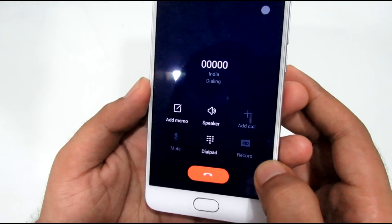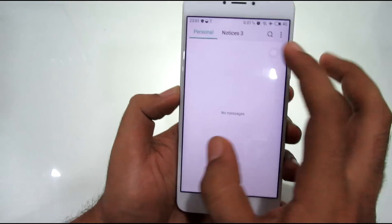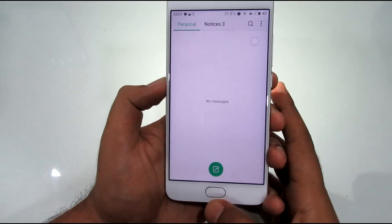Now let's talk about the call quality and signal reception. Both have been top-notch and I never faced connectivity issues in calls or data. Even the Wi-Fi reception was very good.